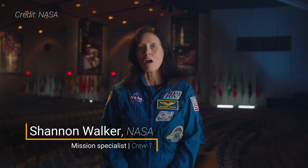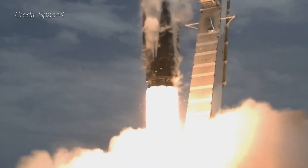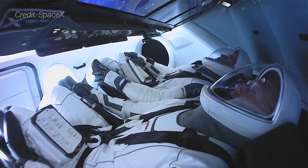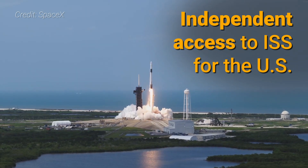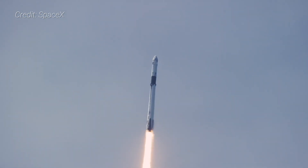Crew-1 is the first what we're terming operational mission of the Crew Dragon vehicle to the International Space Station. What we mean by operational mission is that we are starting the phase where NASA is flying astronauts to the International Space Station on commercial crew vehicles.